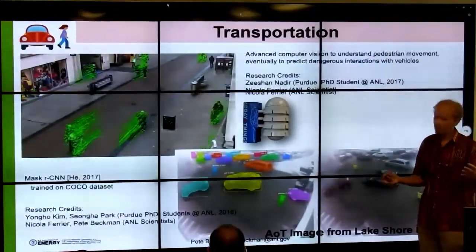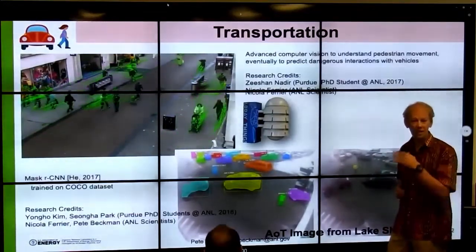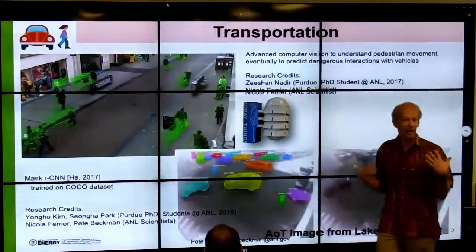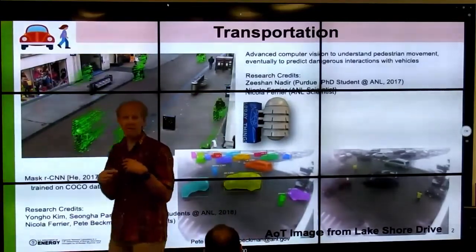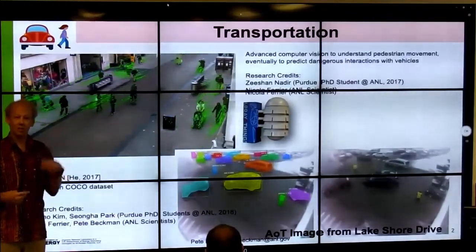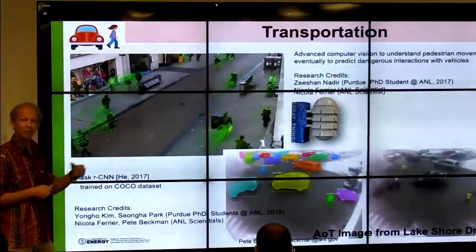Now let's talk about edge computation. A project done by a student from Purdue looks at understanding pedestrian flow and movement — this is important for safety because you want to understand the movement of cars and pedestrians, and when pedestrians have to jump back because cars are doing something dangerous, or when intersections are designed poorly. Right now, the only analytics cities have is when someone is injured and calls in. There's no way to know ahead of time if an intersection is dangerous until someone actually gets injured.